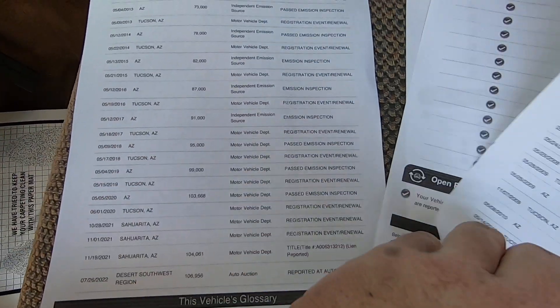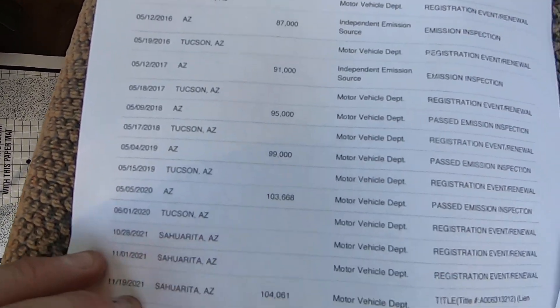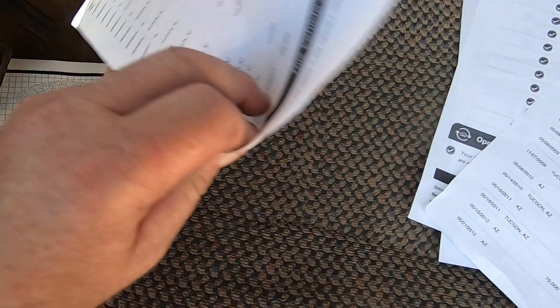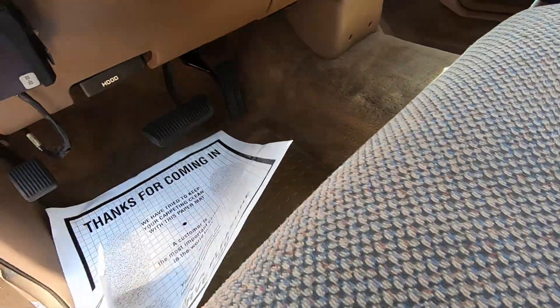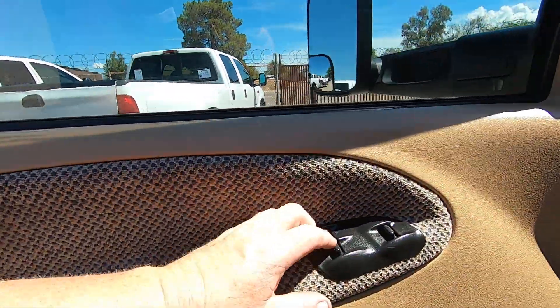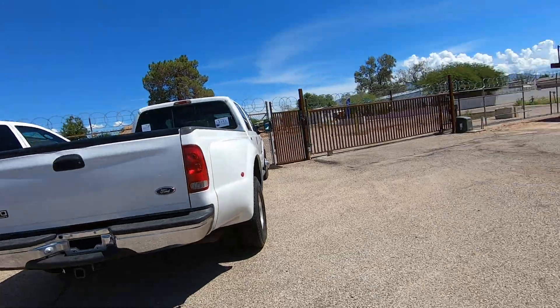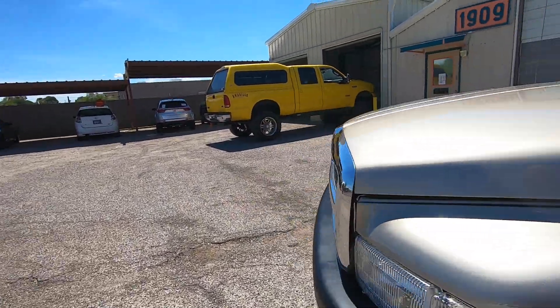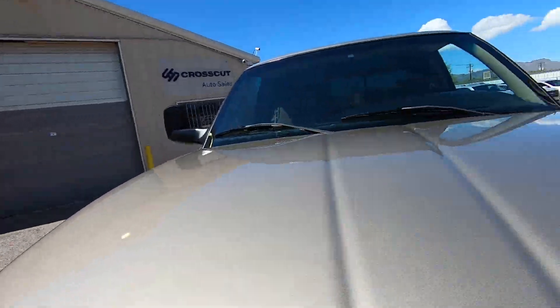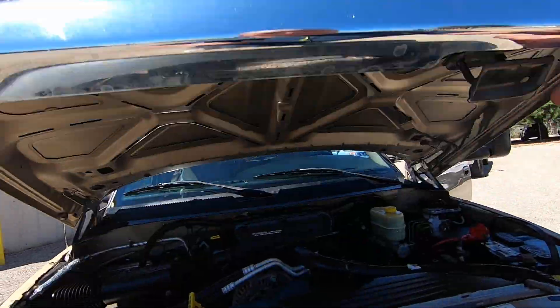Living in Tucson obviously means you don't have to worry about rust. It only rains in July and August, and after that it's bone dry — probably one of the reasons why these things last so long here. Let me open the hood. I didn't even know this was a repaint until I opened the hood — then you can obviously tell it's a repaint.